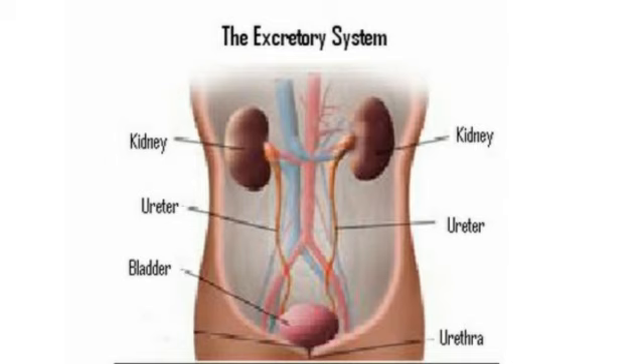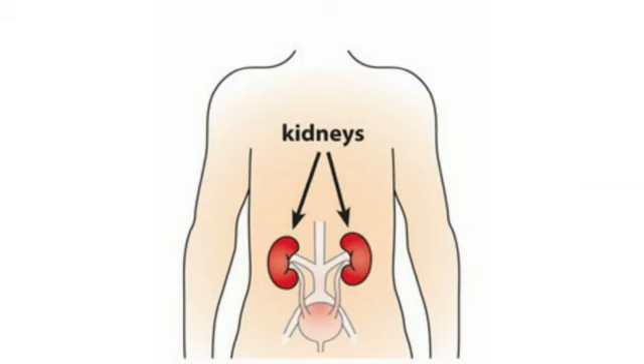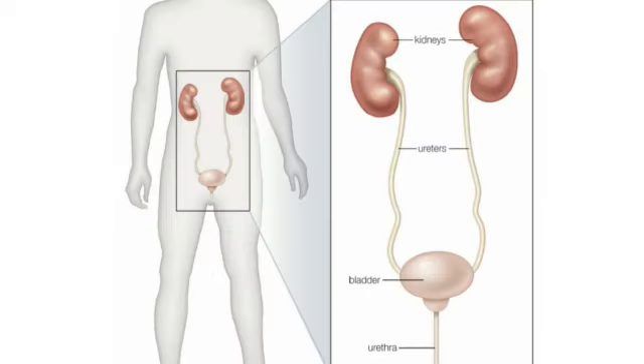Here you can see two kidneys — the kidneys are bean-shaped structures. Here you can see two ureters, which are tube-like structures. Now we have the urinary bladder, where the urine is stored before disposal.